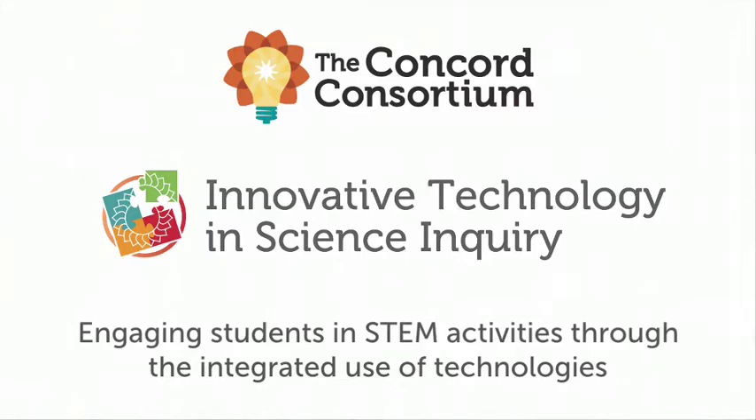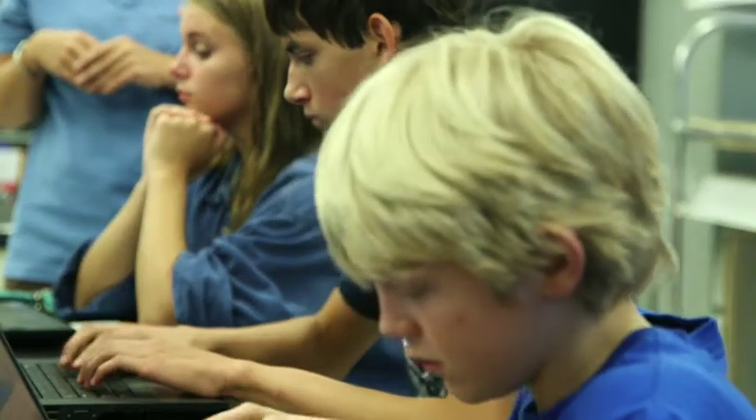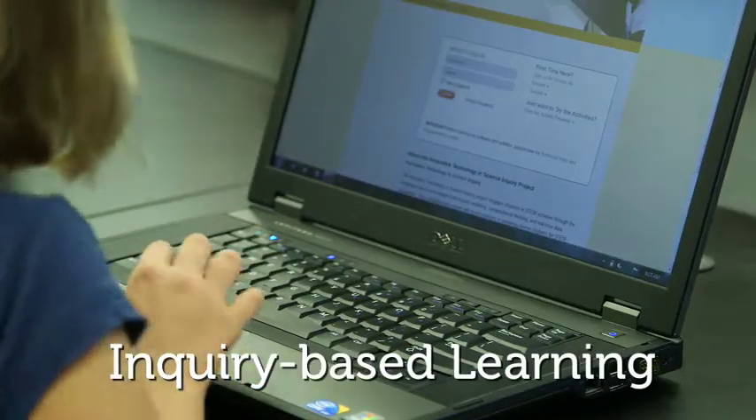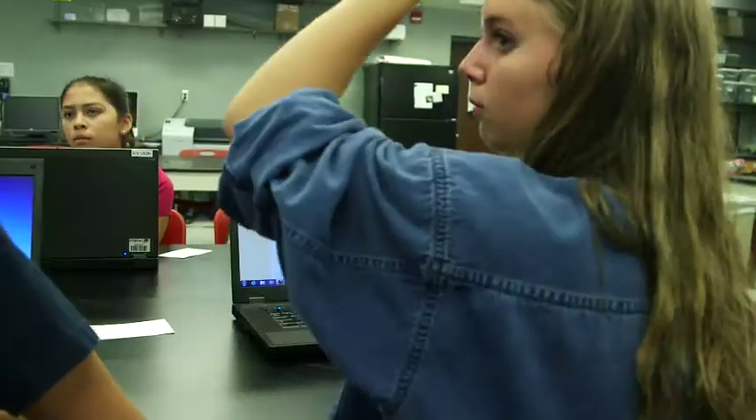ITSI, Innovative Technology and Science Inquiry, is a project that asks students to become their own scientists using probes, sensors, and computational models. It gets them asking questions, wondering what will happen if I do this, what will happen if I do that.